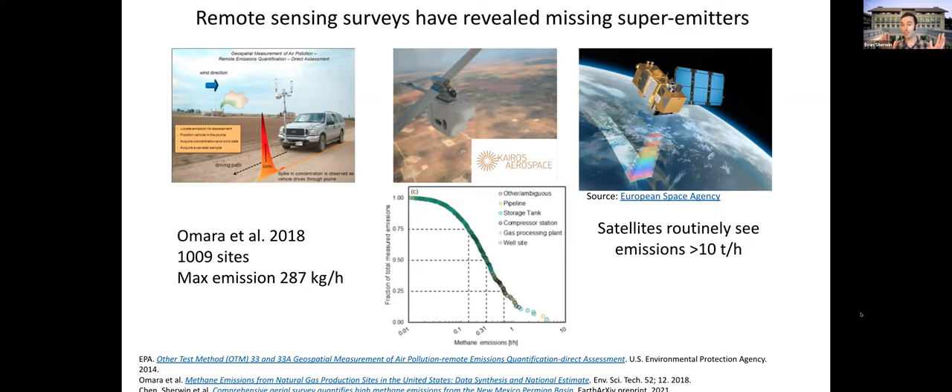Touching briefly on satellites: we're starting to routinely see emissions above 10 tons per hour estimated by various satellite-based technologies, which means even this airplane-based survey is not giving us the full picture. We're really at a point now where remote sensing is able to qualitatively change our assessment of methane emissions from particularly concentrated point sources in the oil and gas sector.